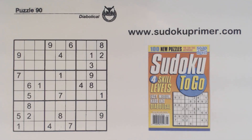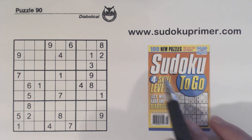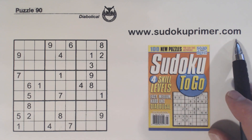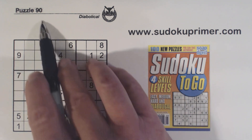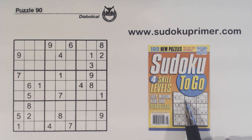For those of you new to this channel, I'll explain how puzzles are solved here: no candidates are written and no pencil marks are used. In fact, I use a pen to solve these puzzles. Solving puzzles this way is more challenging and makes you look at puzzles differently, giving you different techniques and patterns. You can learn about these patterns and techniques at SudokuPrimer.com. This is a Sudoku To Go puzzle number 90 from volume 144.